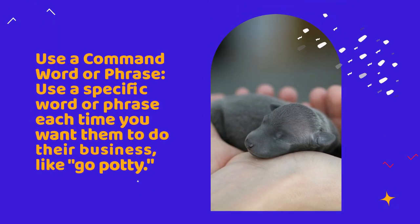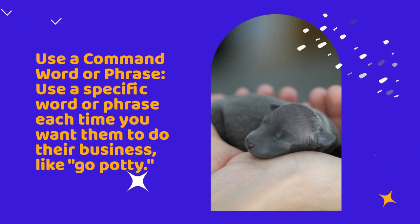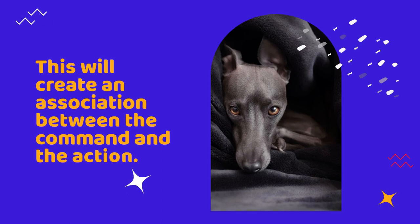Use a command word or phrase. Use a specific word or phrase each time you want them to do their business, like "go potty." This will create an association between the command and the action.